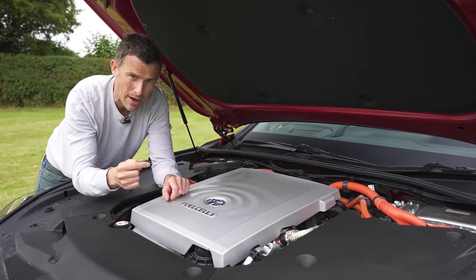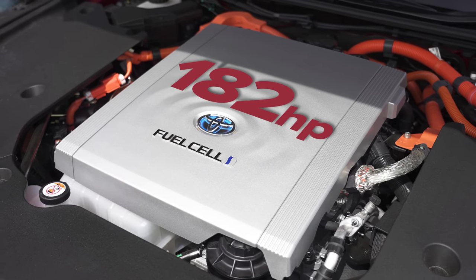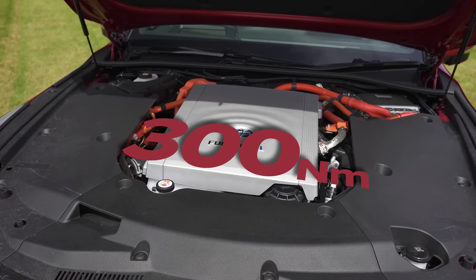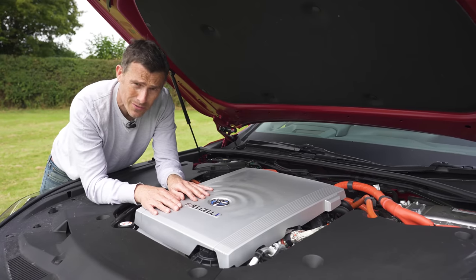The electricity powers a motor mounted at the rear that has 182 horsepower and 300 newton metres of torque, and we'll see just how quick it is later on in the video because I will be launching this car.